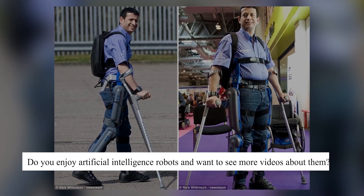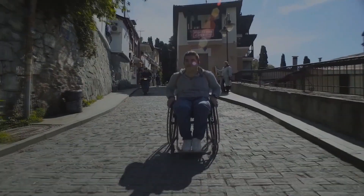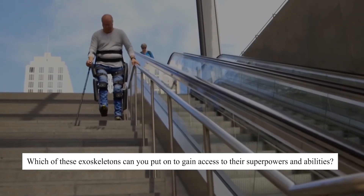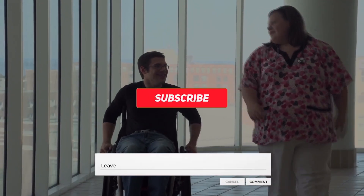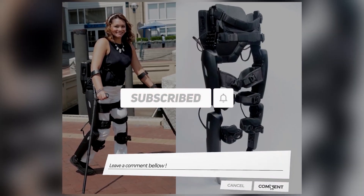Do you enjoy artificial intelligence robots and want to see more videos about them? Which of these exoskeletons would you put on to gain access to their superpowers and abilities? Leave your responses in the comments section. Make sure to subscribe to our channel and leave this video a like if you enjoyed it.